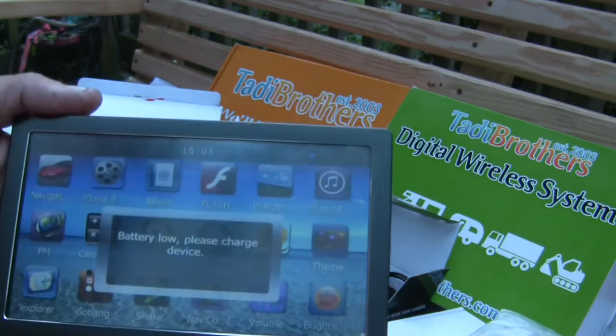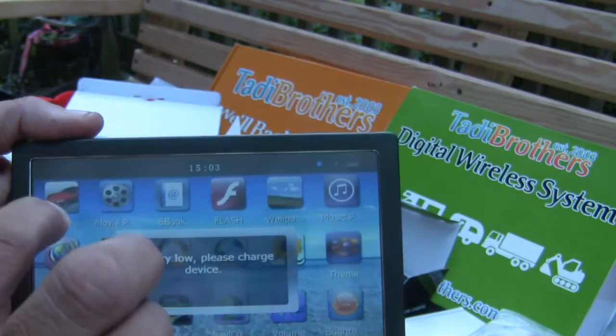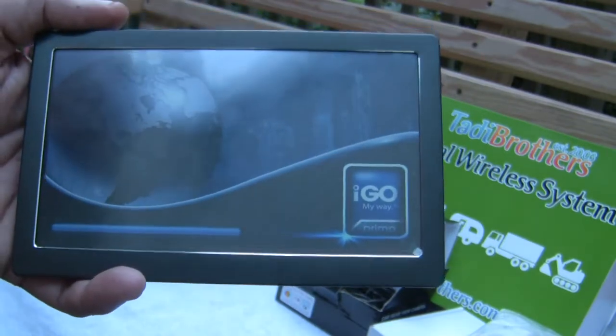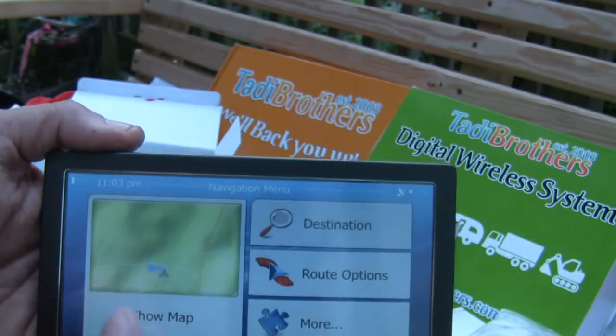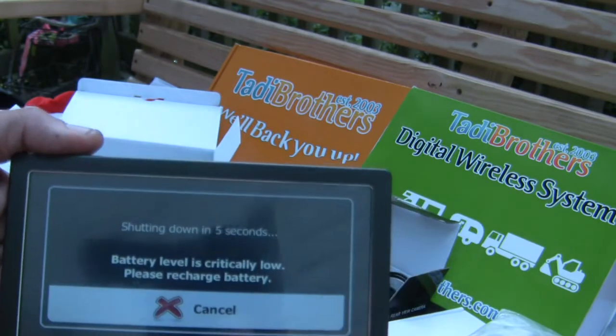Your photographs, you want to share them. It's telling me the battery is low. But real quick, if I hit the navigation button you can see it goes to iGo — that's the program that runs the navigation. It shows you the map, my location, my destination, and it gives me my route options.